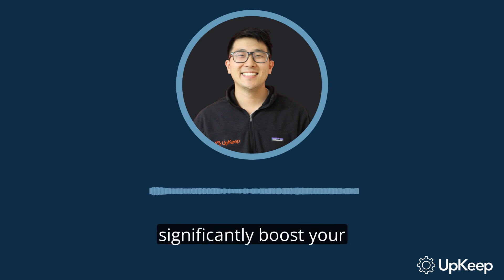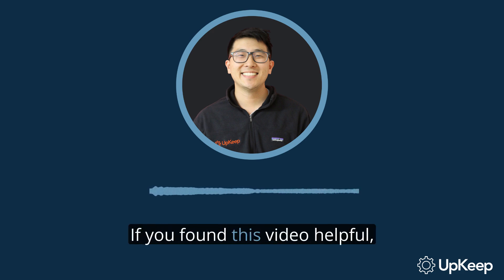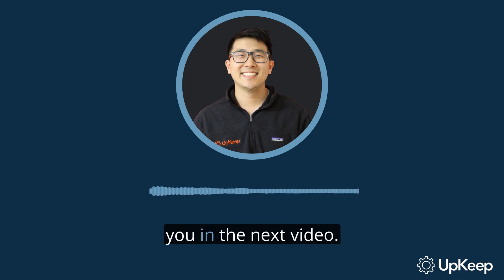Remember, preventive maintenance can significantly boost your production uptime and profitability. If you found this video helpful, please subscribe to our channel for more insights. For more information, visit our website at upkeep.com. Thanks again, and we'll see you in the next video.